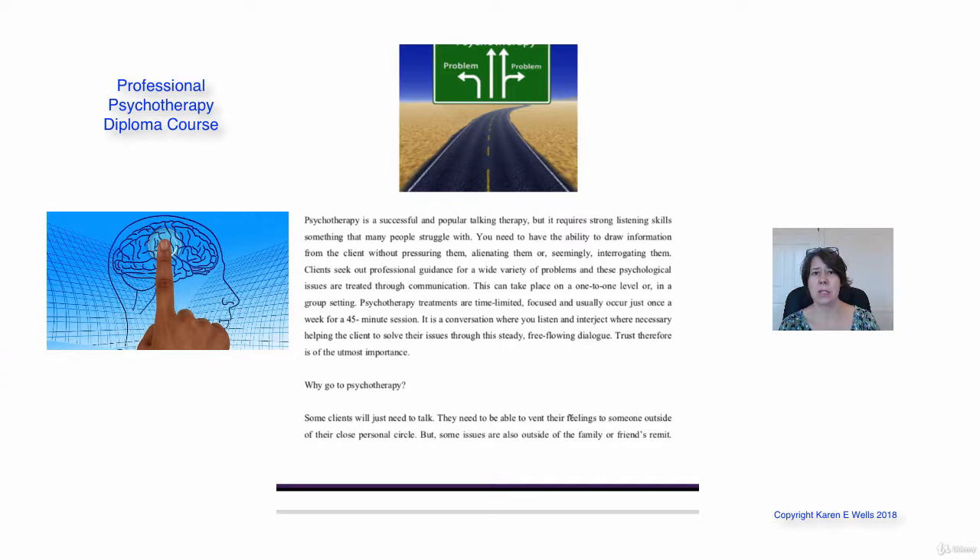You'll need to have the ability to draw information from the client without pressurising them or interrogating them. They've come to you for professional guidance — it might be for a wide variety of problems — and you're going to help them deal with their psychological problem through the communication between you as a therapist and your client. Most of the time in the psychotherapy field you'll be doing one-on-one sessions, though you can use it for group therapy too.